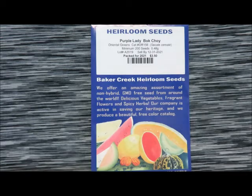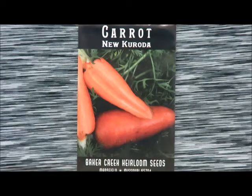Next we have some purple lady bok choy — they have a purple version, it's a striking contrast with a lime green stem and a dark purple leaf. Next up is the one and only carrot we ordered from them, which is the new kuroda carrot — it's a short, fat, kind of oblong triangle shape.